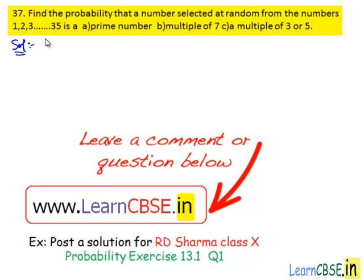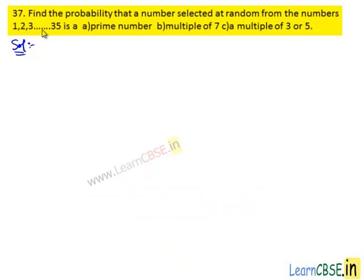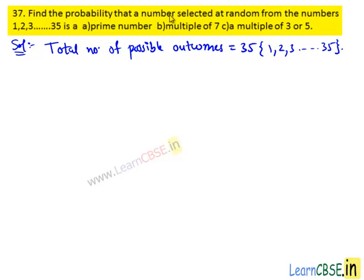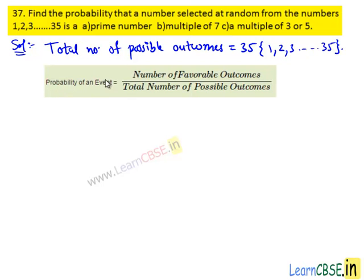Moving on to the solution. A number is selected at random from the numbers 1, 2, 3, so on up to 35. Then we can write total number of possible outcomes equals to 35, which are numbers 1, 2, 3, so on up to 35. We know that probability of an event is the ratio of number of favorable outcomes of the event to the total number of possible outcomes.